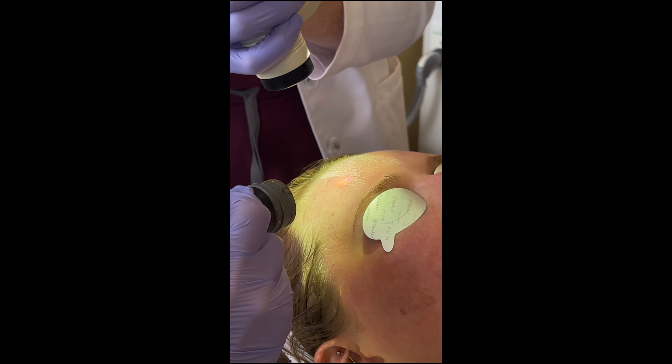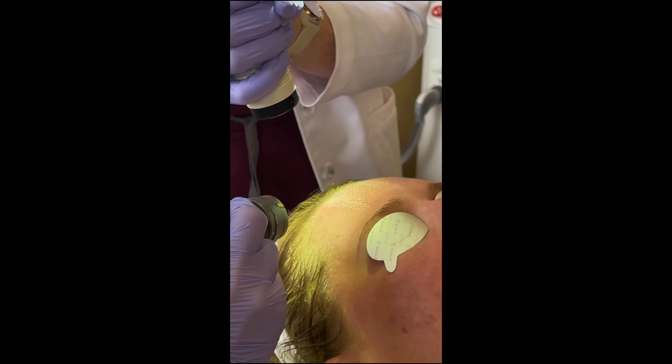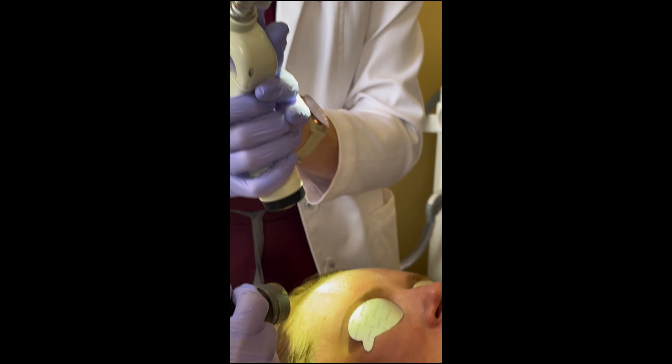Hi, my name is Kim. I'm one of the PAs here at Gambier Cosmetic Medicine. Today, I wanted to talk to you about laser resurfacing, a cutting-edge treatment that regenerates new life into your skin.